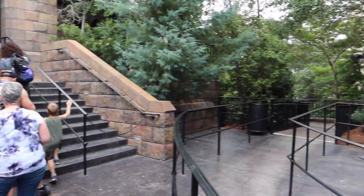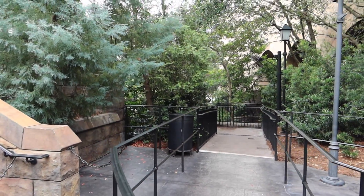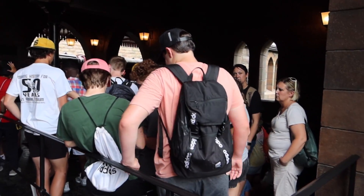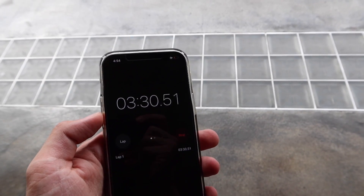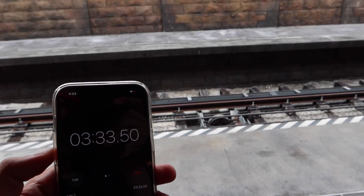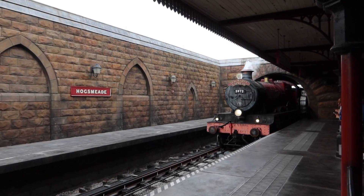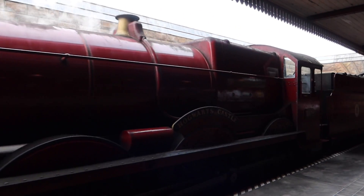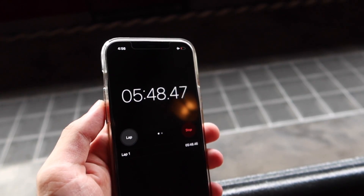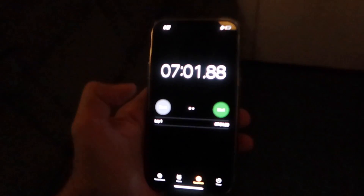Here is the Express Pass line. The Standard Line goes this way and goes underneath the station. We are already ready to board the train at 3 minutes and 33 seconds — now we just have to wait for the train to arrive. Total time: seven minutes on Express for the Hogwarts Express.